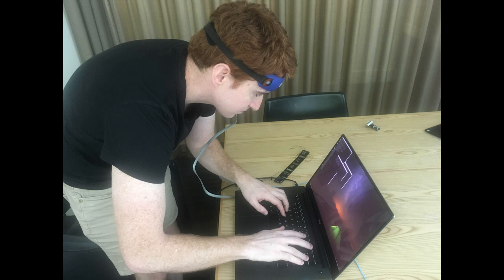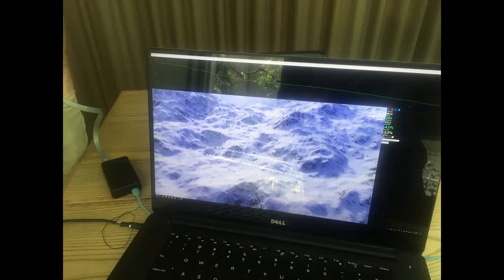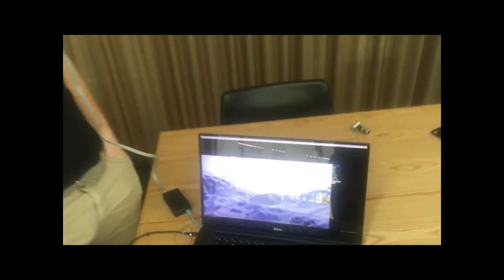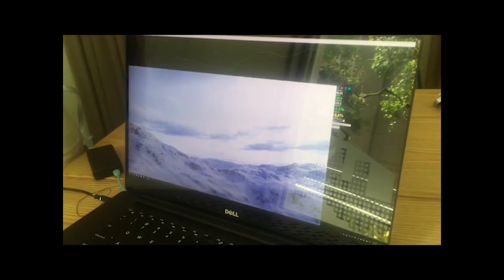Hi, this is Micah Bloomberg with Neuralace podcast. I have a special guest here with me today who's going to talk about functional fNIRS, or functional near-infrared spectroscopy. His name is Jonathan Tooman, and Jonathan, you have a family history with fNIRS. You could say that.